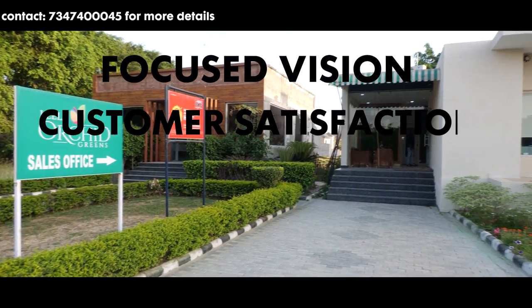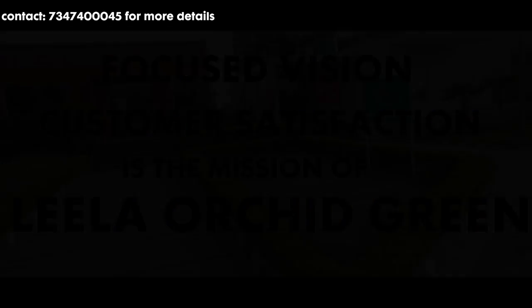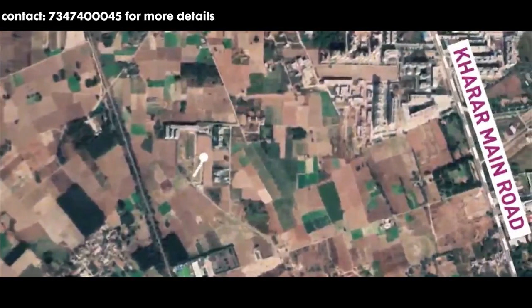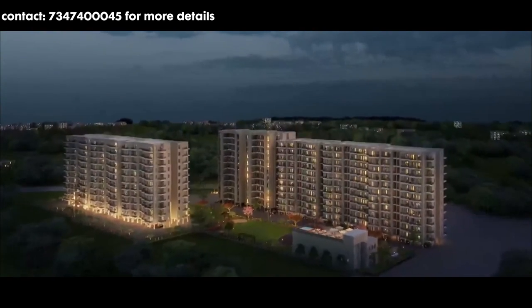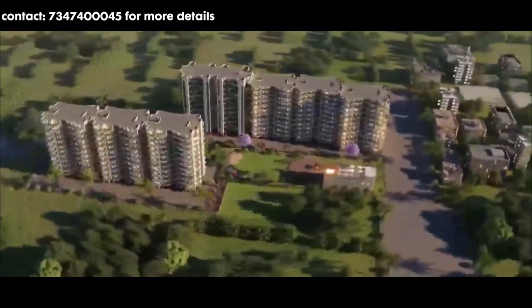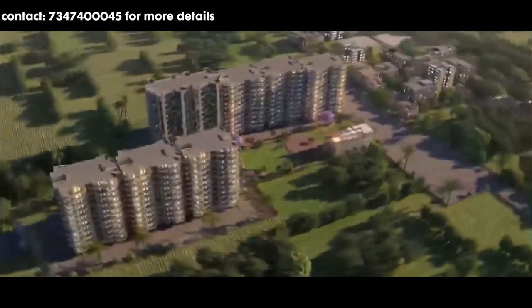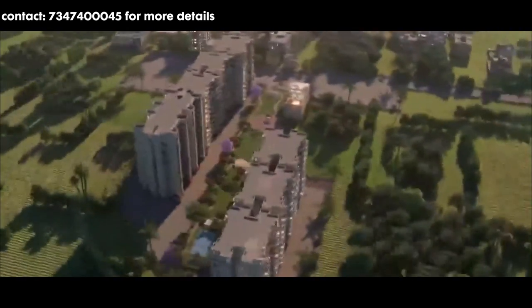Focused vision — customer satisfaction is the mission of Leela Orchid Green. Leela Orchid Green is located in Sector 115, Mohali, on Gharad-Landra Road. The project will have 11 to 12 storeys. The total area of the project is 5 acres, jisme se 1.5 acre ka park hai, with no high-tension wires in the whole campus.